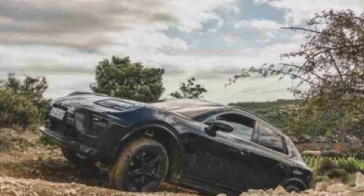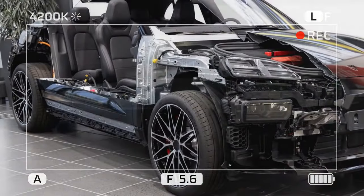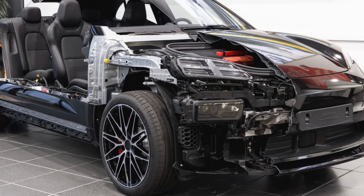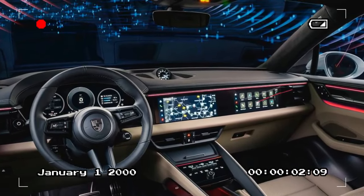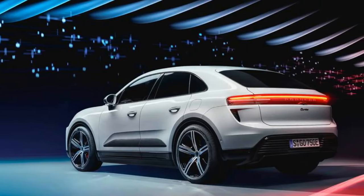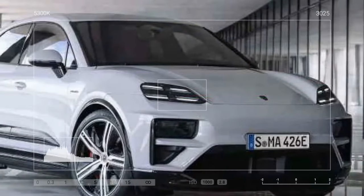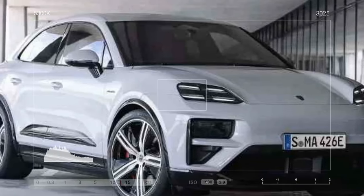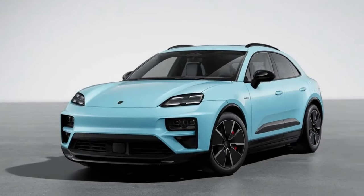The 2024 Porsche Mekong EV is a new entrant into the luxury electric SUV market, bringing with it the Porsche legacy of performance and style. On the pros side: performance is a highlight, with a claimed 0–60 mph time of around 4 seconds and a lower center of gravity than the gasoline-powered Mekong, translating to sharper handling. For range and charging, Porsche claims around 250 miles on a full charge, and the Mekong EV supports DC fast charging, adding up to 80% of battery range in just 30 minutes.